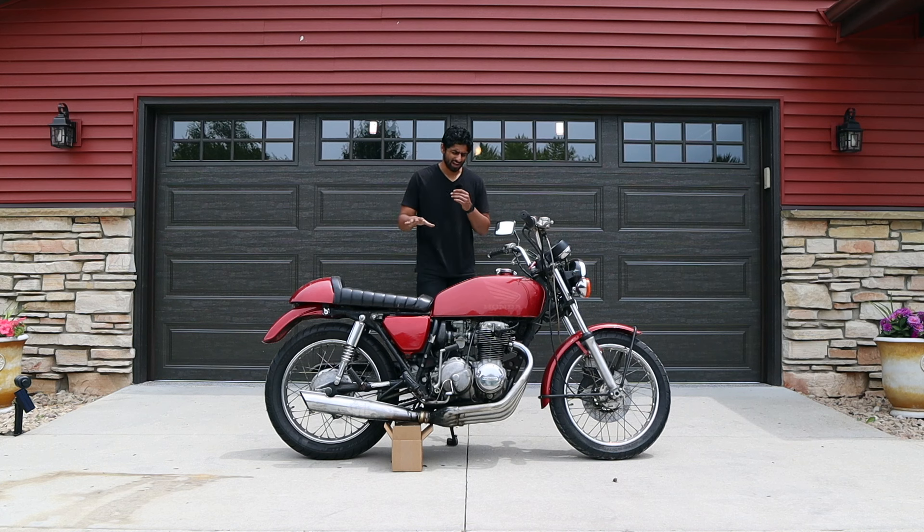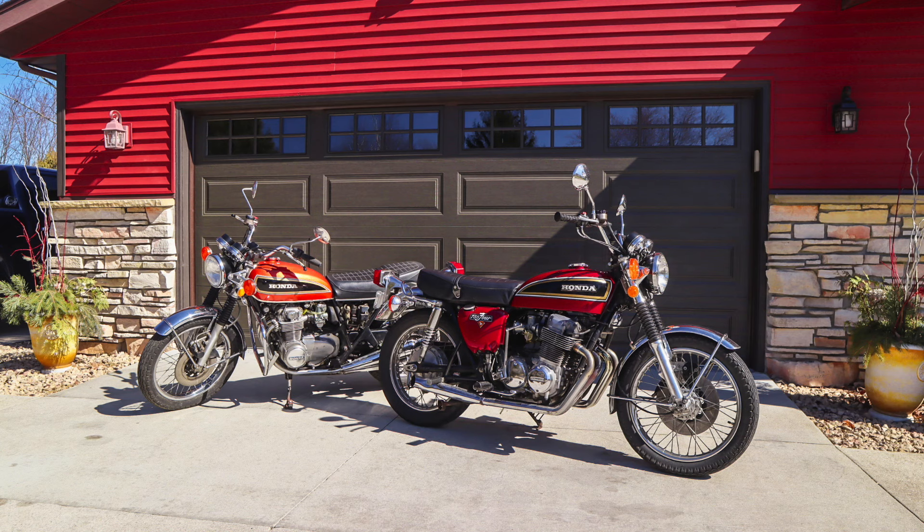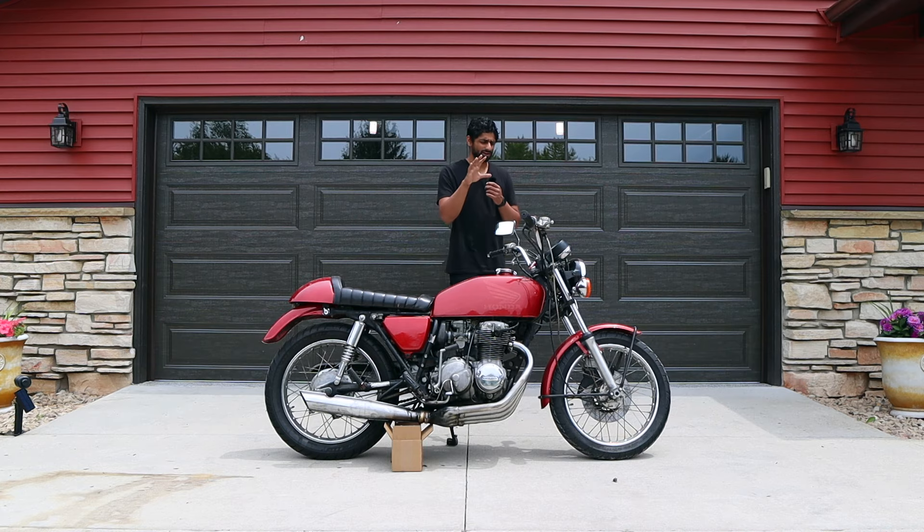This is my 1975 Honda CB400 Super Sport. This was the last piece in my Honda collection in order to complete the five four-cylinder Hondas from the early 70s. I've always considered the 400 my favorite out of the bunch for a couple of different reasons, but the biggest reason was because of the looks of the bike. And this bike doesn't look like how it's supposed to. Let's talk about it.